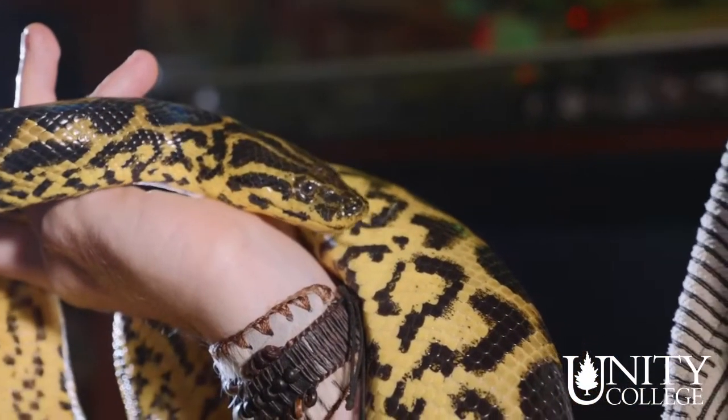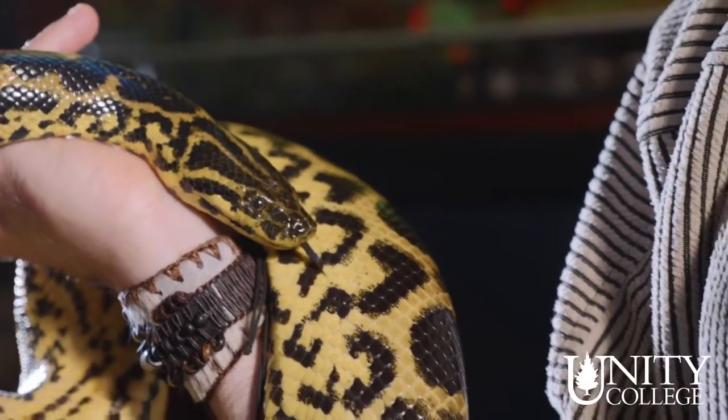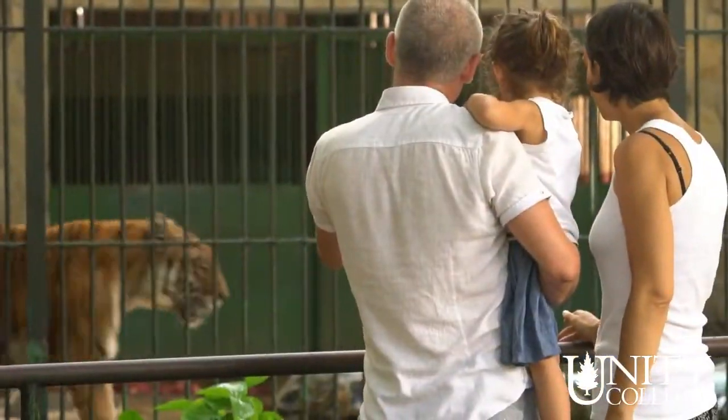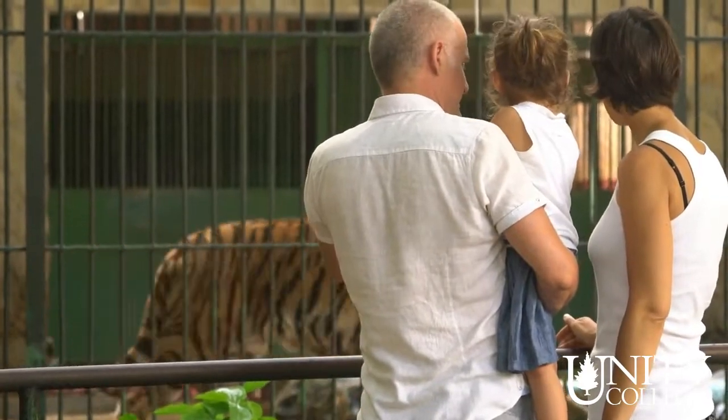Another really challenging thing for me personally was making connections with visitors. Sometimes you're holding a snake and people don't want anything to do with it, but it's really important to get the message out that snakes aren't scary, or that bears aren't scary, or — having worked with red wolves — that wolves aren't scary. Just helping people break apart preconceived notions about dangerous animals and how they can coexist with them can also be really challenging.